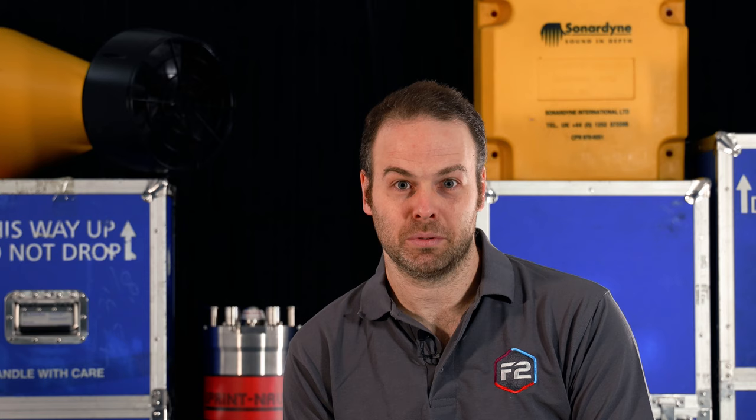More excitingly, and the focus of this video, you can now integrate our ADCP with our class-leading SprintNav system, which will revolutionize your underwater navigation capability — and this kind of navigation performance isn't available anywhere else.